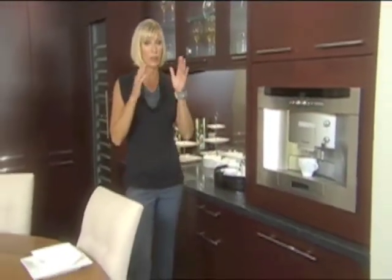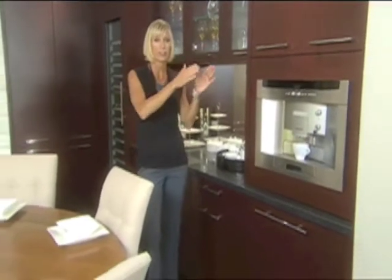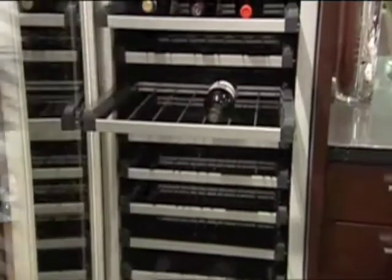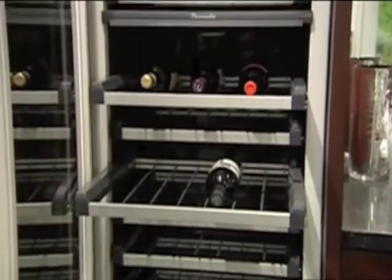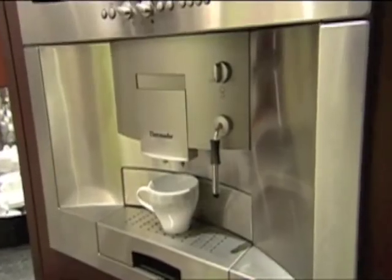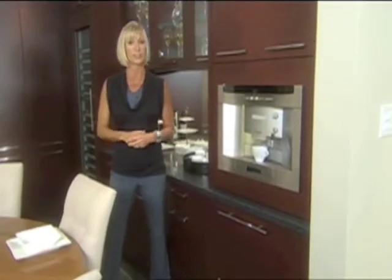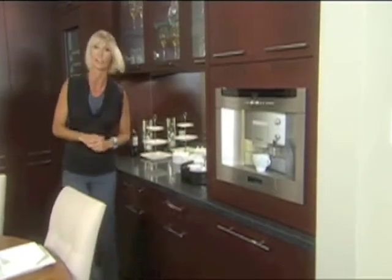Modern kitchens often mean open concept kitchens, so here we have opened the new kitchen to the living room and the adjacent dining room, where the functions continue with a beautiful built-in wine fridge and coffee and espresso maker — all part of a Thermador appliance package that was one of the main ingredients in creating a spectacular modern kitchen.